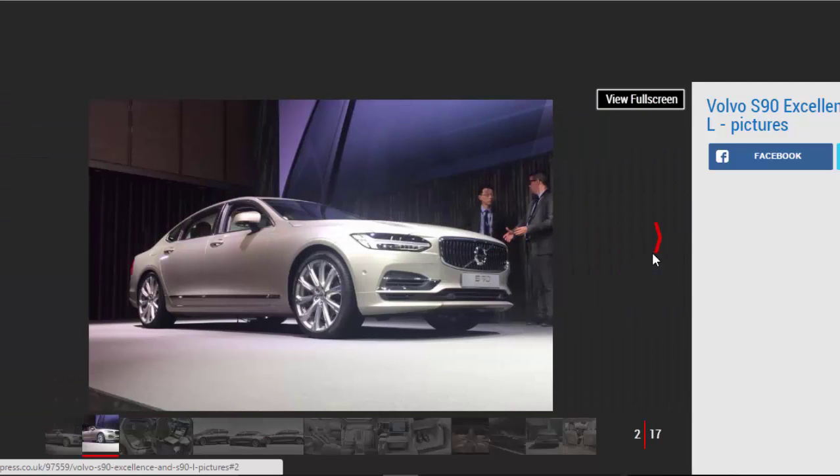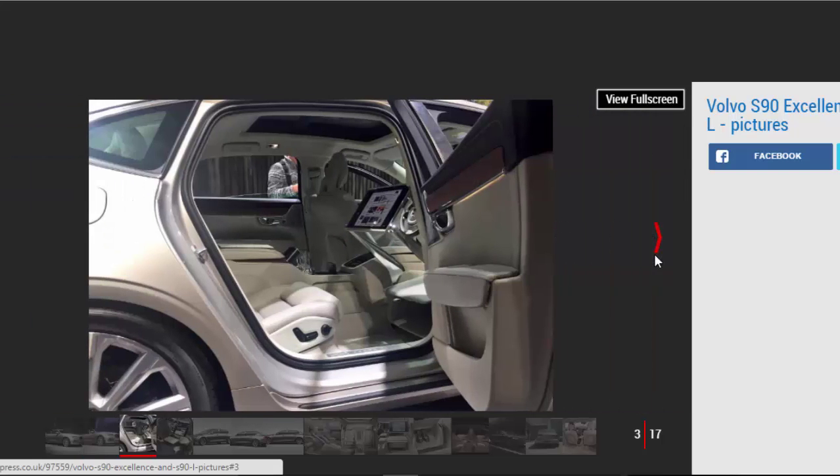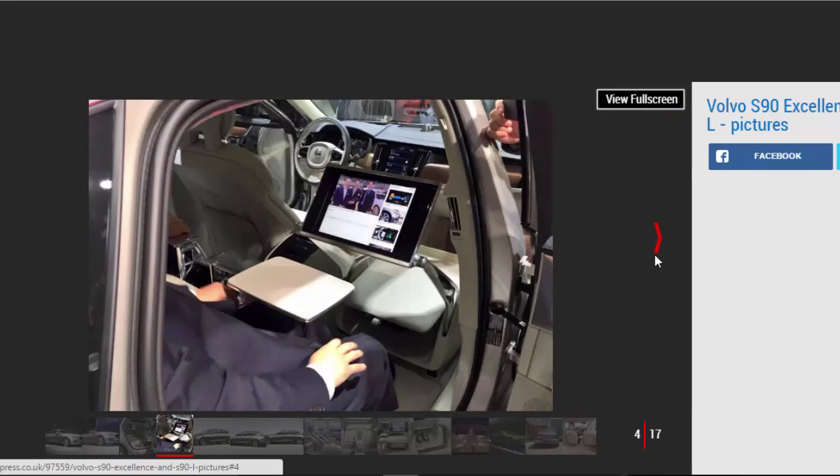Speaking from the launch of Volvo's China-focused S90 Excellence, Ingenlath told Auto Express that this car takes the focus away from the guy behind the steering wheel. As more and more people find driving so time-intensive, it seems they'd rather not bother at all. In an exclusive interview at the reveal event, Ingenlath said: you are effectively designing for the future.